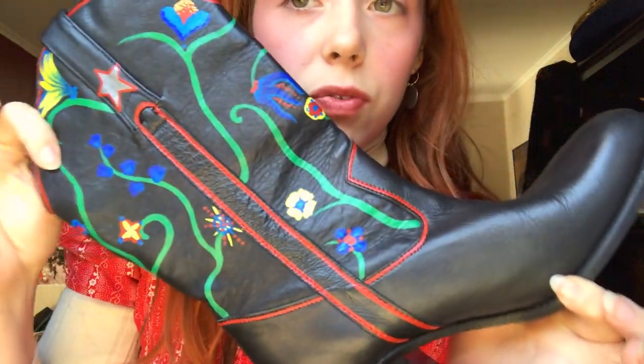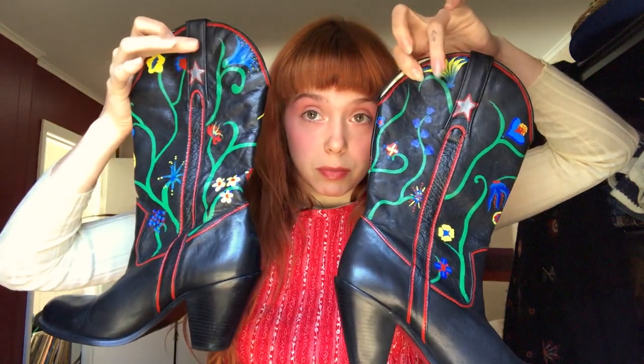My friend Ari won them — they're these hand-painted boots. I hand-painted these boots; they were just plain black cowboy, Western-style boots and I added the red trim, the flowers, and the vines. Both boots are a little different because they're hand-painted, though the two ended up being a little similar — like a happy accident with these flowers up here and the star details.